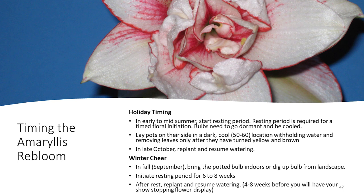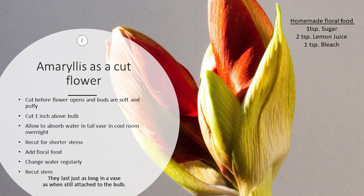Amaryllis is not just a pot or in-ground plant — you can use them as cut flowers, and they last just as long in a vase as when attached to the plant. Cut the flowers when buds are puffy and soft but not yet open, cutting about an inch above where the scape comes out of the bulb. Allow it to absorb water in a tall vase in a cool room overnight. You can use floral food — a homemade recipe is sugar, lemon juice, and a tiny bit of bleach in a pint of water — or buy the commercial version.